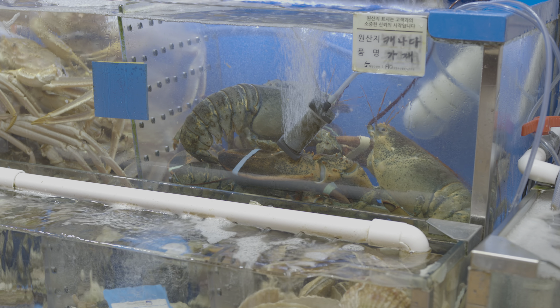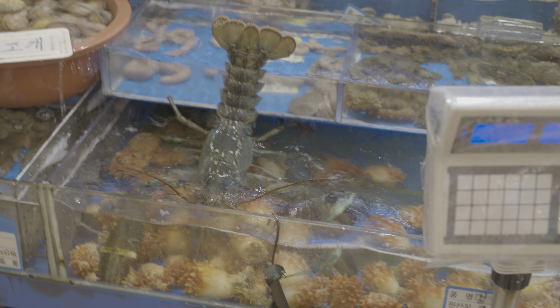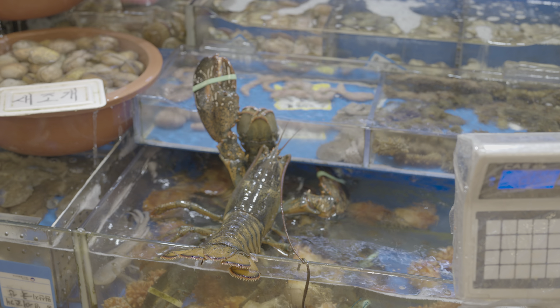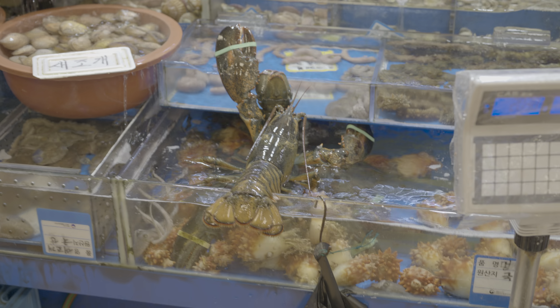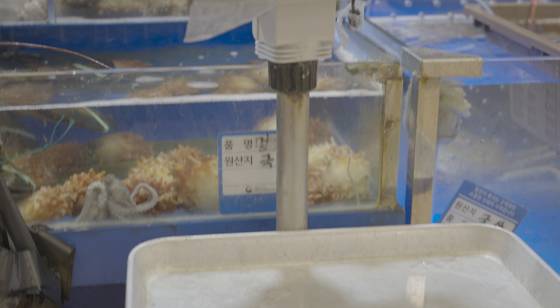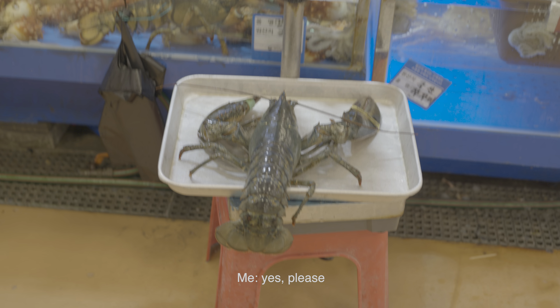Next up — can I take a look at the camera? Yes!